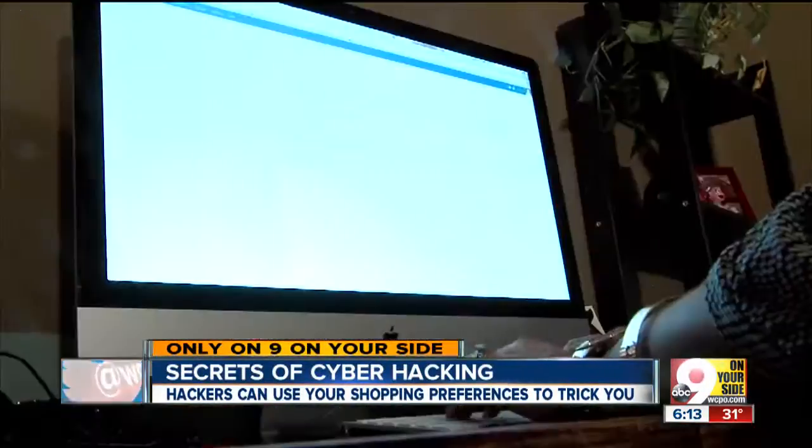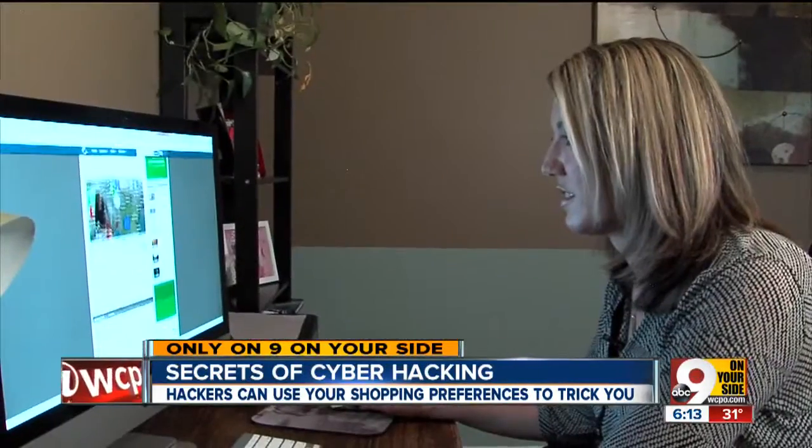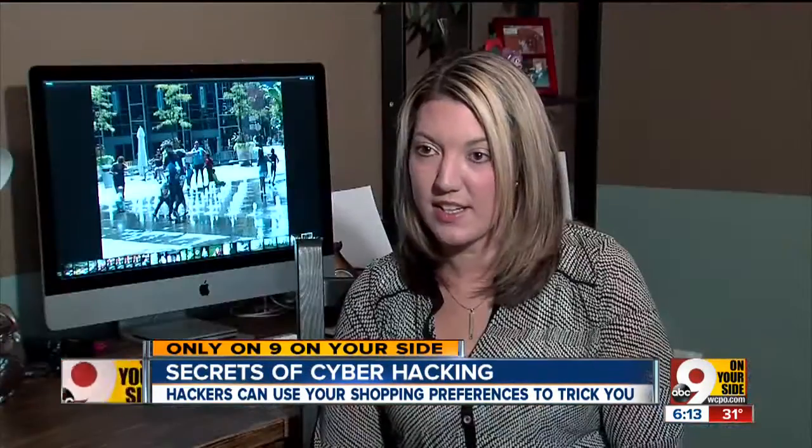Two little girls keep Tiffany busy — she's a working mom who puts safety first. It's scary, she says. Can somebody really get into my information and take things from me?